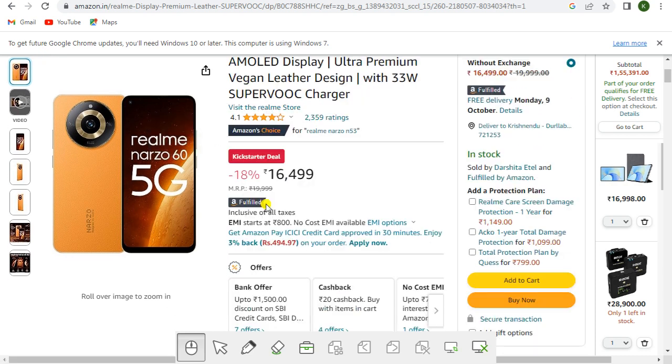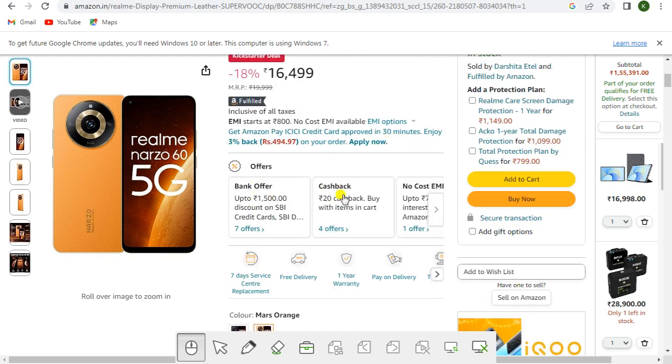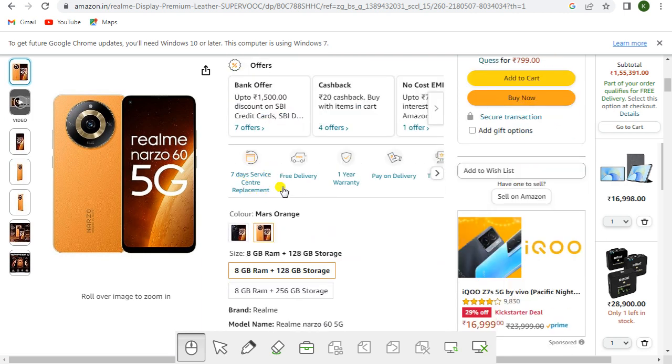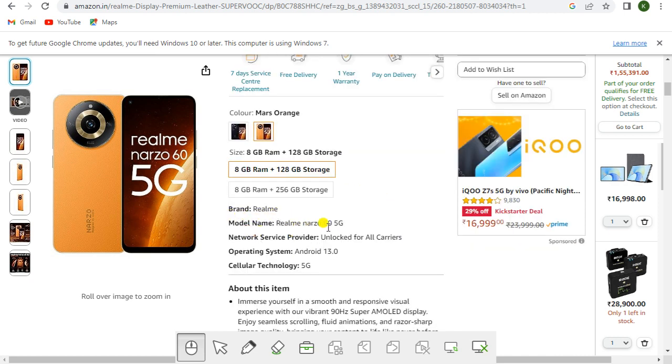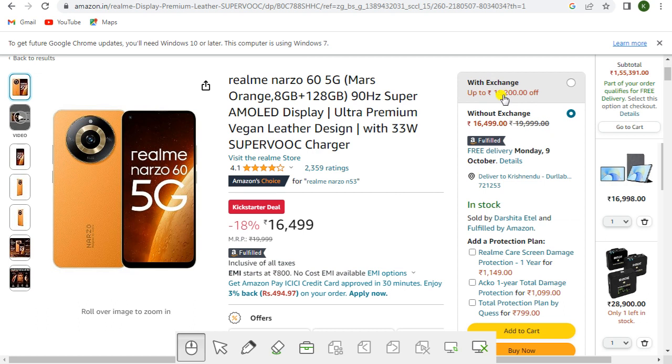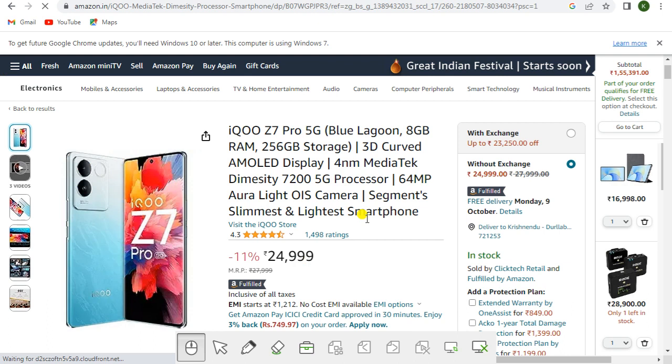Also one of the best selling mobiles — the Realme Narzo 60 5G in Mars Orange, 8GB and 128GB, featuring a 90Hz Super AMOLED display, ultra-premium vegan leather design, and 33W SuperVOOC charger. Amazon's Choice, kickstart deal at rupees 16,499, Amazon Fulfilled. Bank offers, cashback, and no-cost EMI available. Seven days service center replacement, free delivery, one year warranty, and pay on delivery. With exchange up to rupees 15,200 off; without exchange rupees 16,499. Get the link in the description.